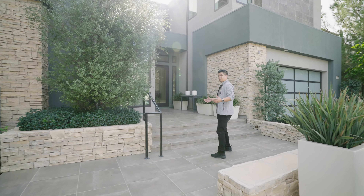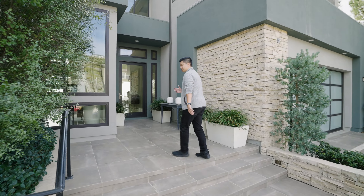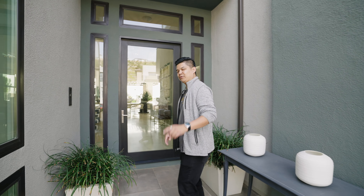When you walk in, you just have this grand entrance with huge steel doors. You get this nice open concept that Toll Brothers are known for. Let's go inside and take a look and I'll show you what I mean.